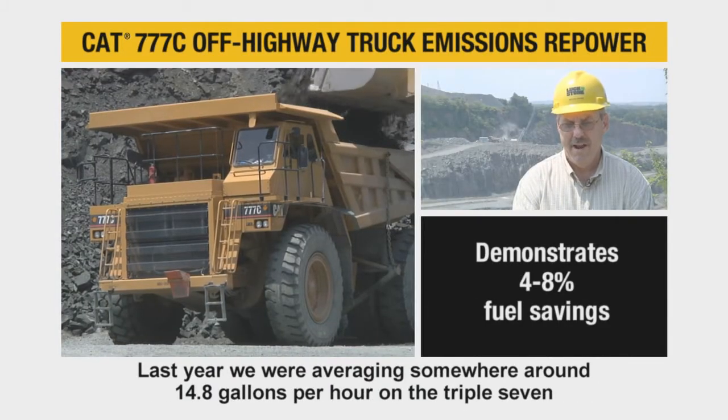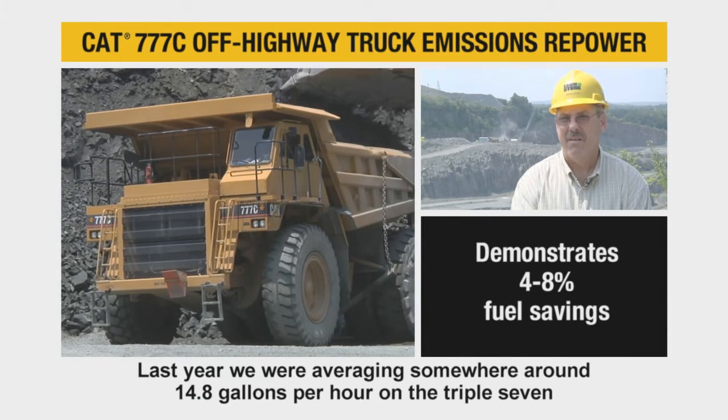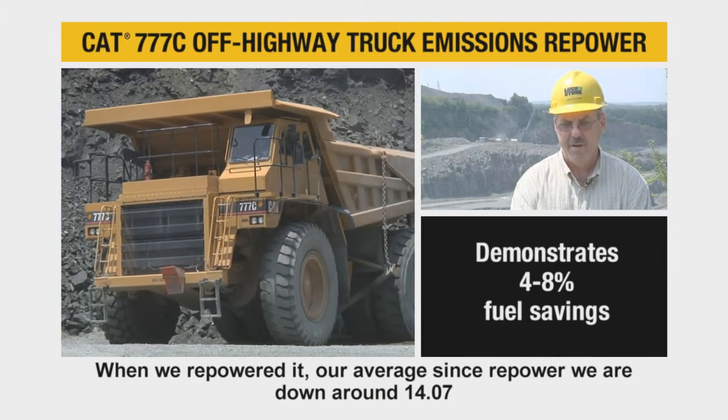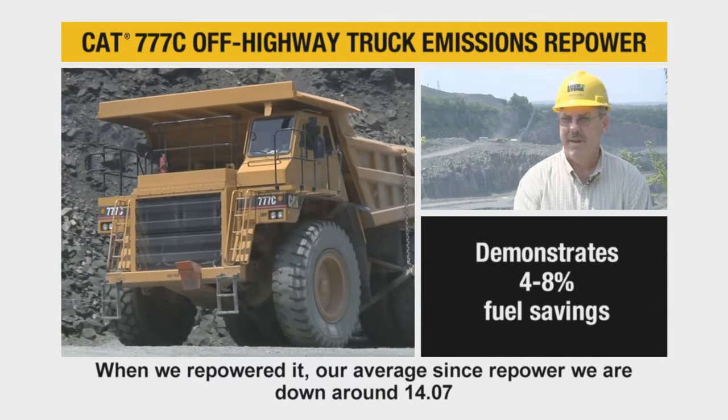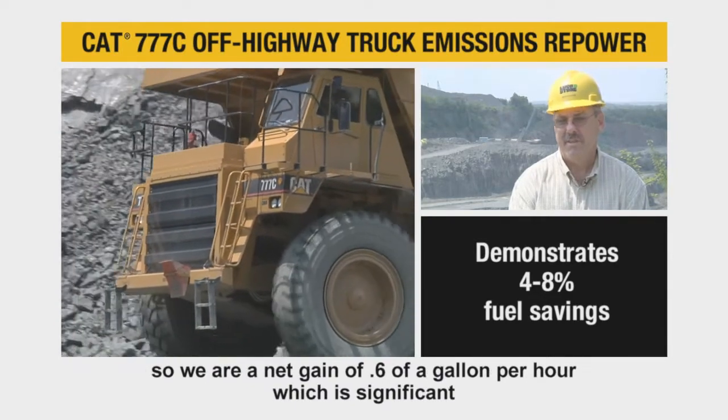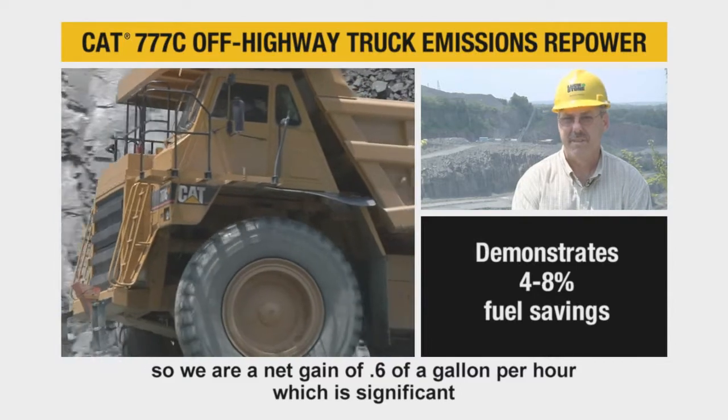Last year we were averaging somewhere around 14.8 gallons per hour on the 777. And when we repowered it, our average since repower, we're down around 14.07. So we're a net gain of 6 tenths of a gallon per hour, which is significant.